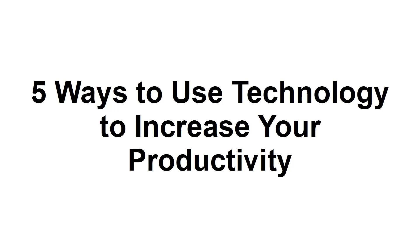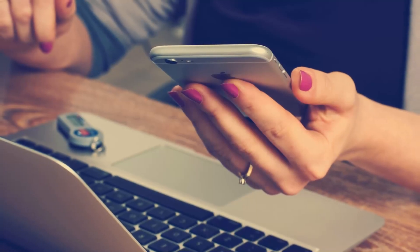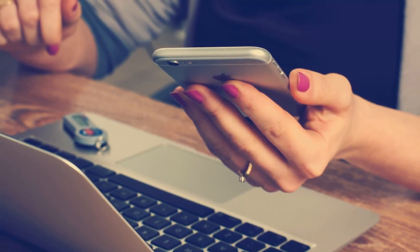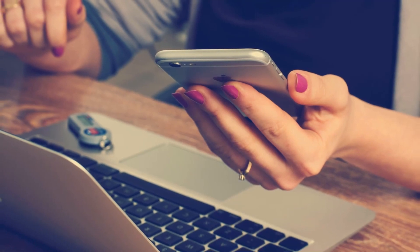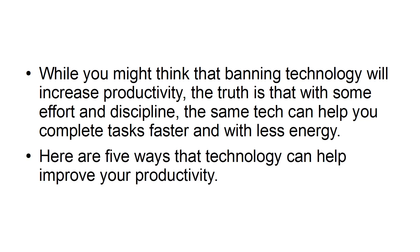In this tutorial, I'm going to show you five ways that you can use technology to increase your productivity. Since 2007, when the modern-day smartphone started to rise in prominence, productivity in the workplace has steadily declined. While you might think that banning technology will increase productivity, the truth is that with some effort and discipline, the same tech can help you complete tasks faster and with less energy. Here are five ways that technology can help improve your productivity.